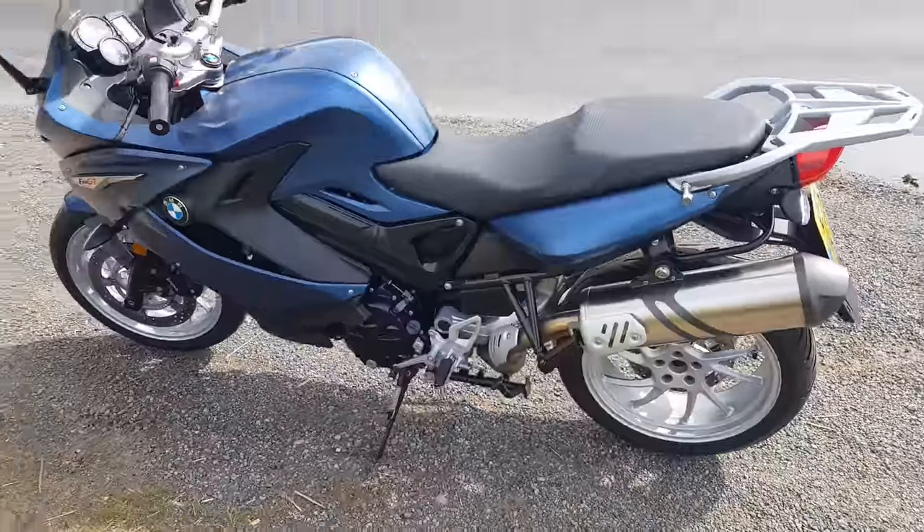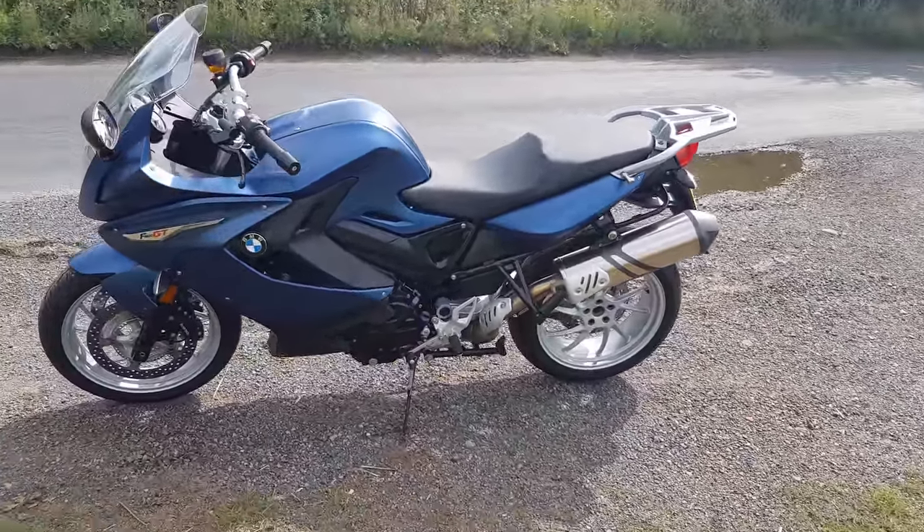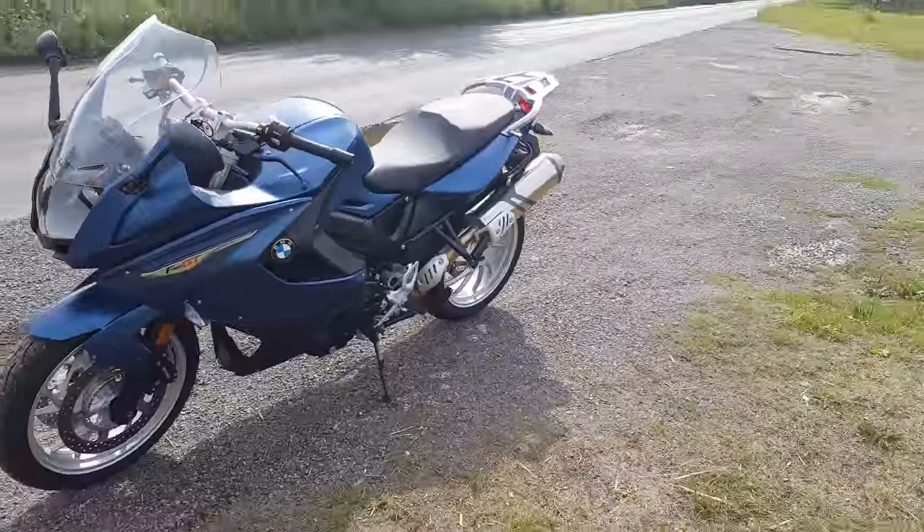So guys, that's the walk-around of the F800 GT. We're going to jump back on the bike now and go do some motorway miles and town riding — see what you think.